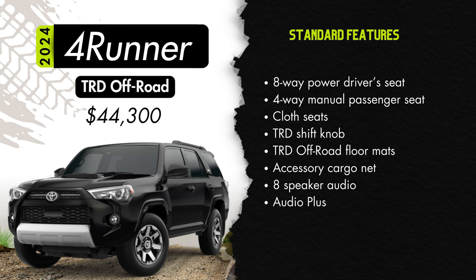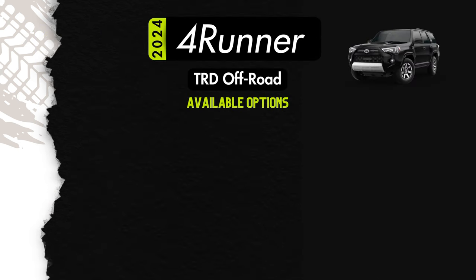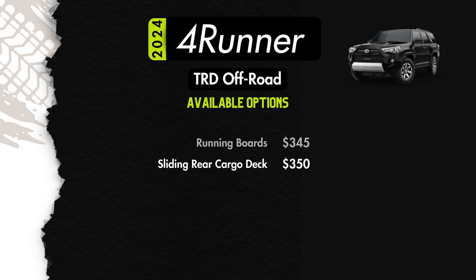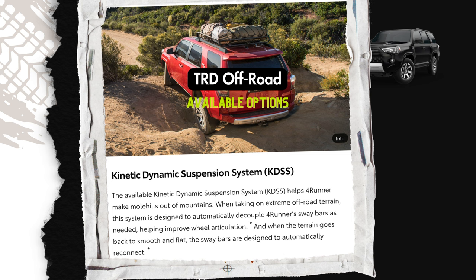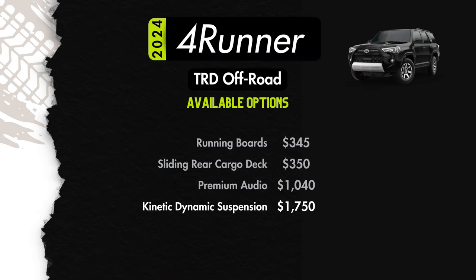The TRD Off-Road also includes the Audio Plus system with HD radio. Available options will be running boards for $345, sliding rear cargo deck for $350, and a $1,040 premium audio upgrade adding Amazon Alexa compatibility, HD radio, dynamic navigation, Toyota Safety Connect, and Wi-Fi hotspot capability. For $1,750 you can add the kinetic dynamic suspension system, which will not only improve on-road stability but also increase off-road capability by allowing more articulation and can actually automatically disconnect the sway bars. You can tick all the boxes for $3,485.